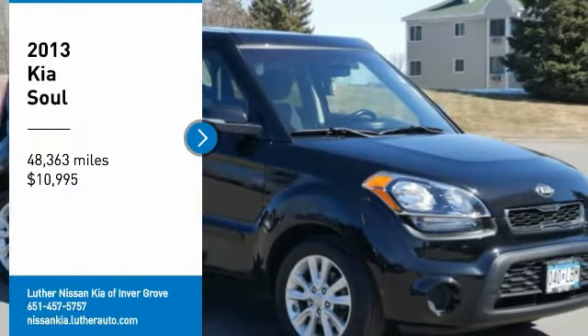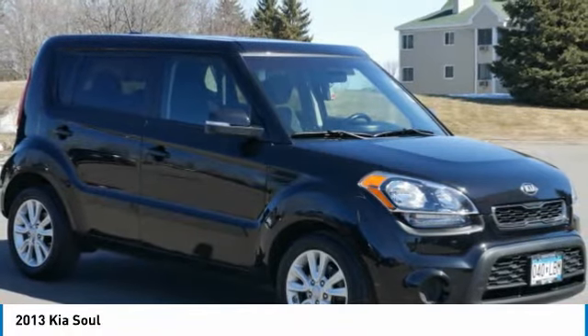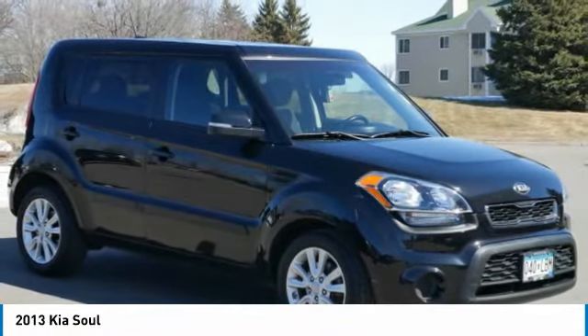Looking for the right vehicle? Check out the 2013 Soul. The Soul is quick and ready with its innovative, catchy style, a sharp, roomy and well-fitted cabin, and a comprehensive list of safety and fun features — priced below $15,000.